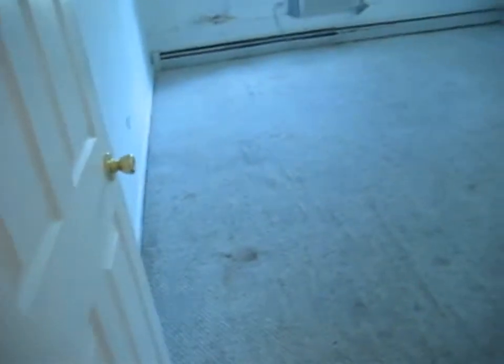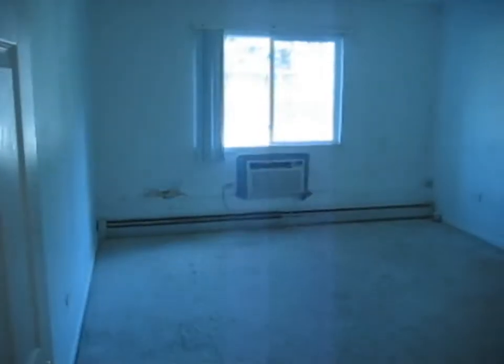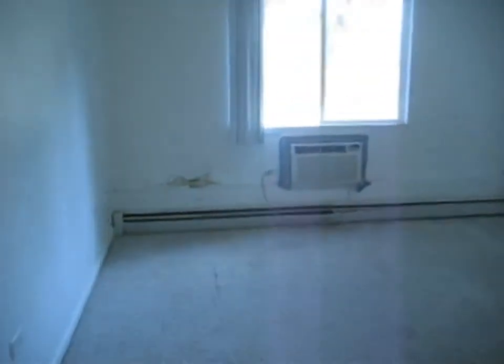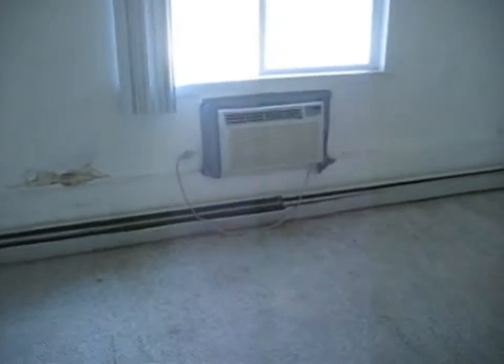And then we've got the master bedroom. Again carpeted. We've got another AC unit in here as well as the heater.